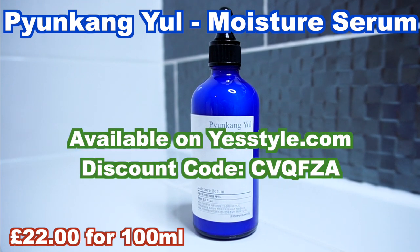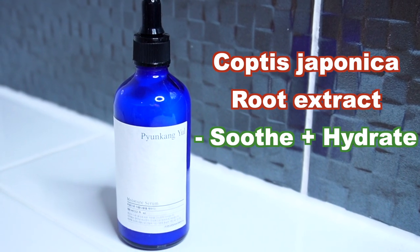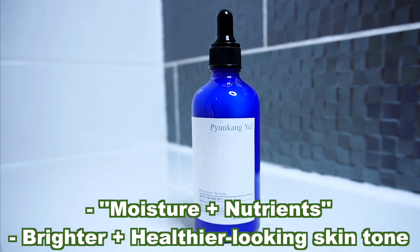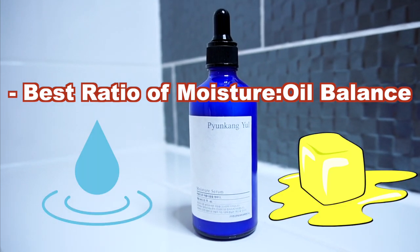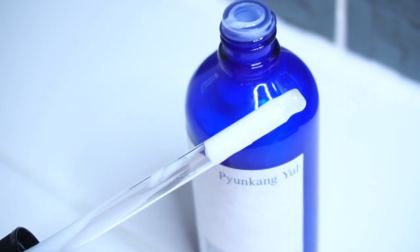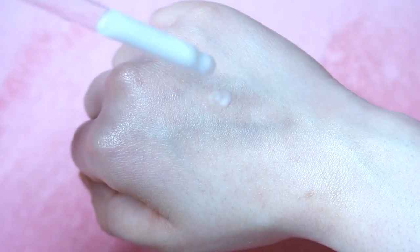Next up is the Moisture Serum. This comes in a glass bottle with a dropper. This serum contains Coptis Japonica Root Extract, which is supposed to soothe and hydrate the skin. It's meant to be a lightweight, easily spreadable, and easily absorbing serum that aims to provide the skin with moisture and nutrients, and help the skin reach a good balance between moisture and oil. This contains mainly moisturizing ingredients or emollients — for instance, olive fruit oil and caprylic triglyceride, as well as arginine and butylene glycol.